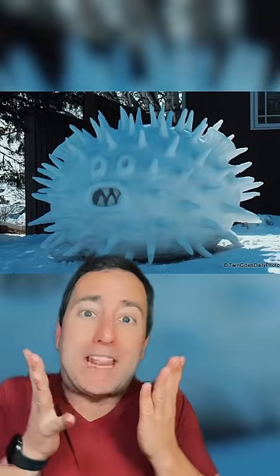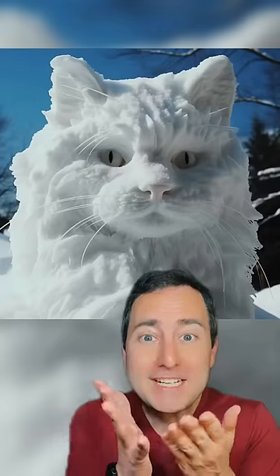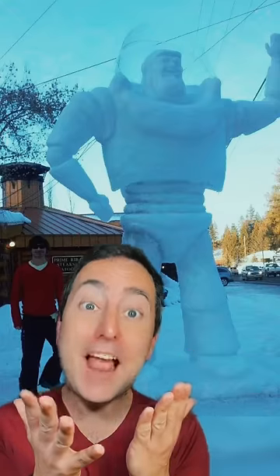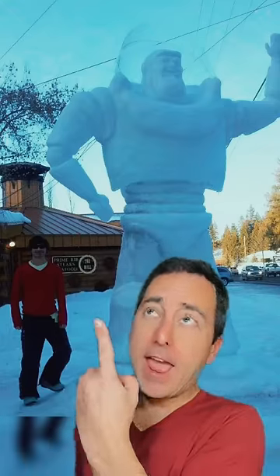Is this a dog riding a swan? Can somebody please tell me what the heck this is? Look at the detail in this sculpted cat! A snow sculpture of Buzz Lightyear! To infinity and beyond!